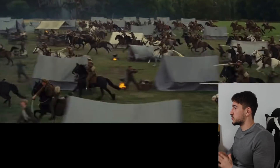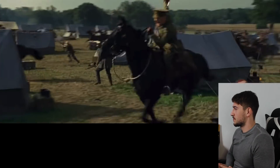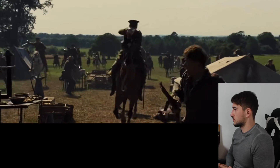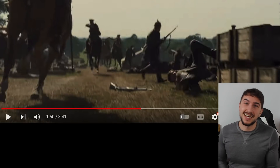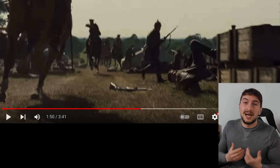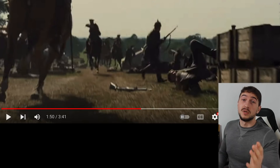You see how the camp is perfectly set up for a charge. Look at that — how he slashed the enemy. That's complete BS.